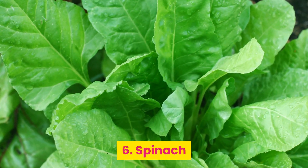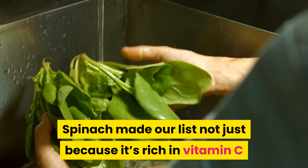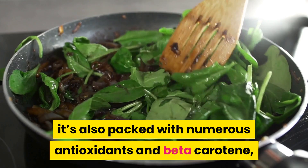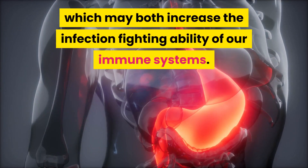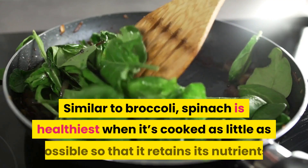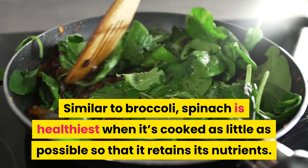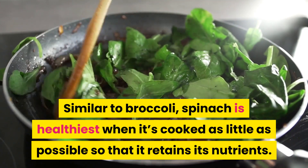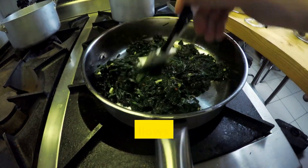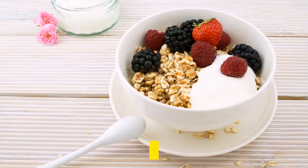6. Spinach. Spinach made our list not just because it's rich in vitamin C. It's also packed with numerous antioxidants and beta-carotene, which may both increase the infection-fighting ability of our immune systems. Similar to broccoli, spinach is healthiest when it's cooked as little as possible so that it retains its nutrients. However, light cooking makes it easier to absorb the vitamin A and allows other nutrients to be released from oxalic acid, an anti-nutrient.